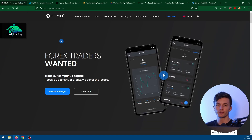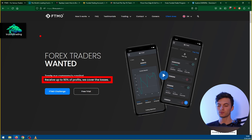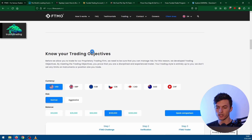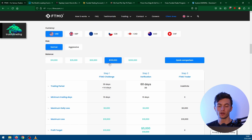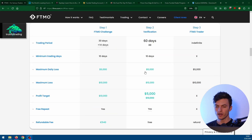Let's take a look at the first prop firm. Before we start, I have to say that all I say in this video is my own personal opinion. So FTMO is probably the most popular prop firm at the moment in recent years. The first thing I spot on their site is this statement: 'Receive up to 90% of profits, we cover the losses.' This is a red flag for me, because it indicates that FTMO is not really interested in good traders — they make their profits from challenge fees. I will always use a 100k account to compare the prop firms.